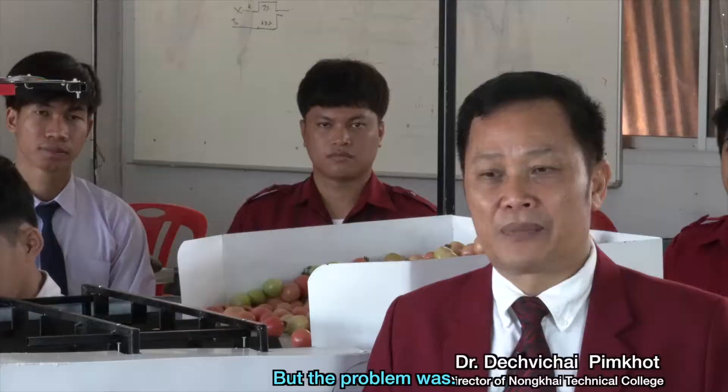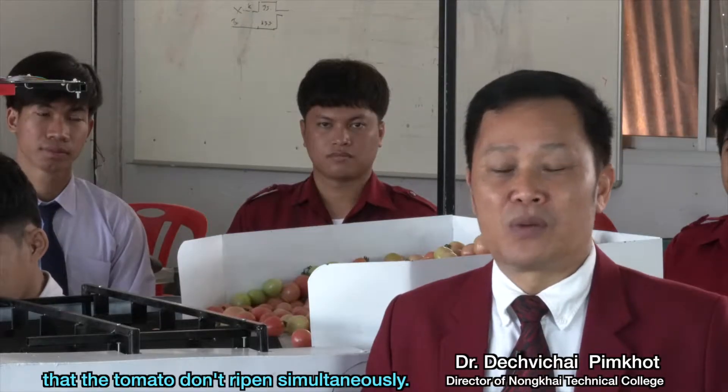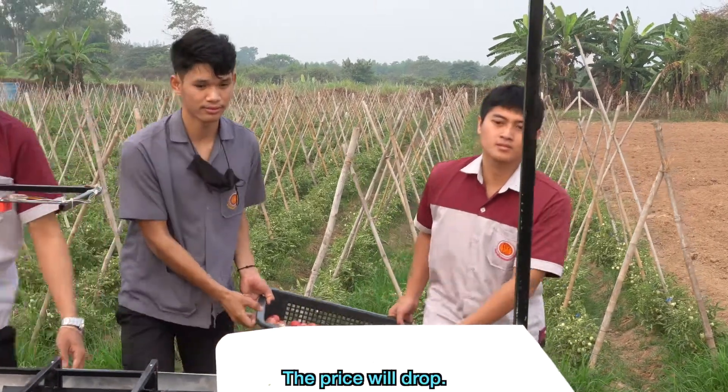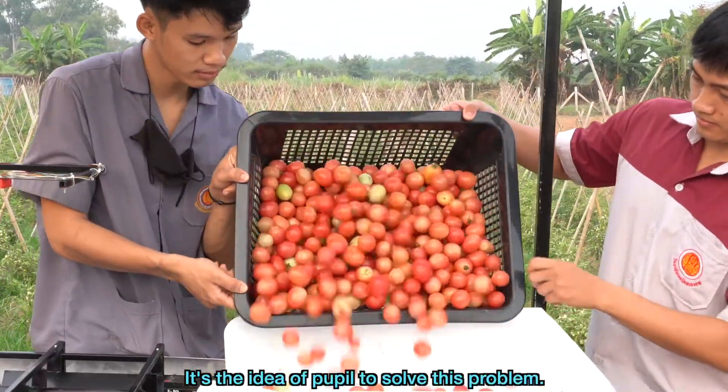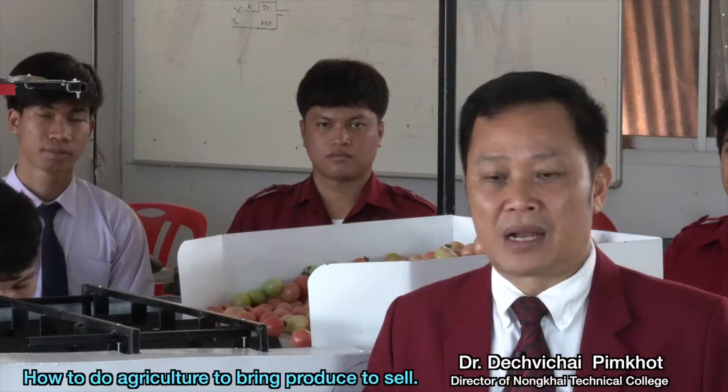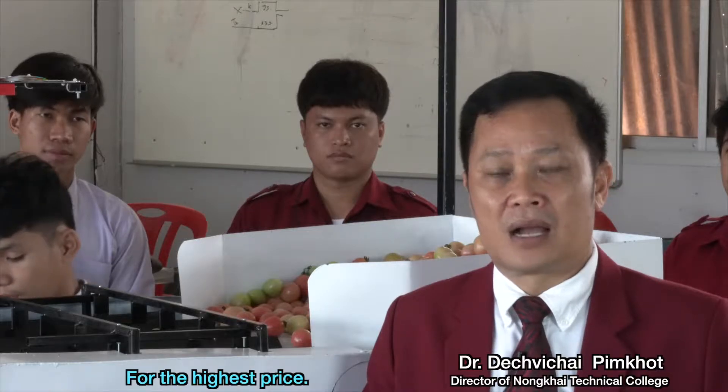The problem is that tomatoes don't ripen simultaneously. When agriculture sells tomatoes in bulk, the price will drop. It's the idea of our project to solve this problem — how to help farmers bring their produce to sell for the highest price.